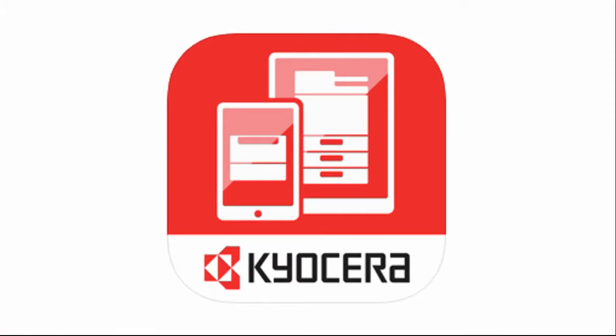MyPanel will allow an operator to run a Kyocera printer or MFP remotely and is compatible across all mobile device platforms.